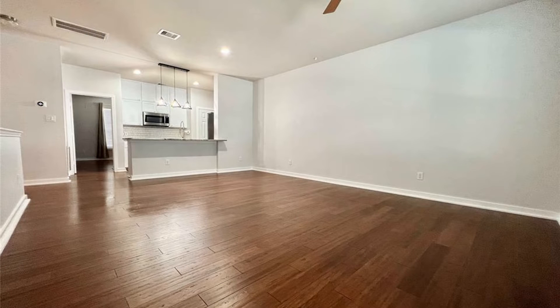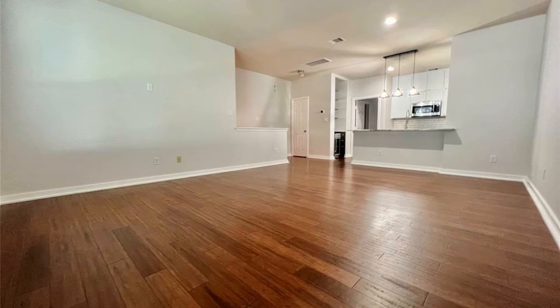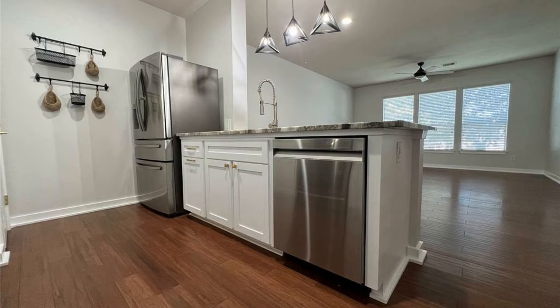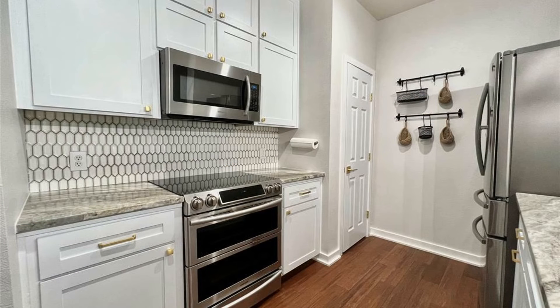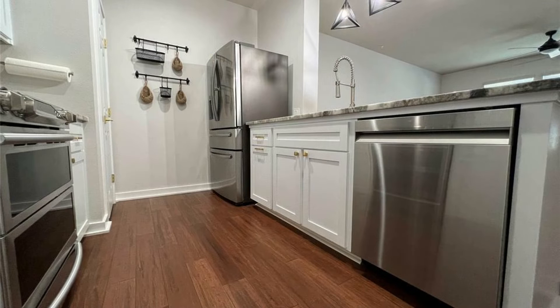This beautiful townhome in Houston, Texas features 1,157 square feet of living space. Inside, you'll be greeted by an open floor plan that combines the living, dining, and kitchen areas seamlessly together. The gorgeous kitchen offers plenty of cabinets, a beautiful backsplash, and stainless steel appliances.